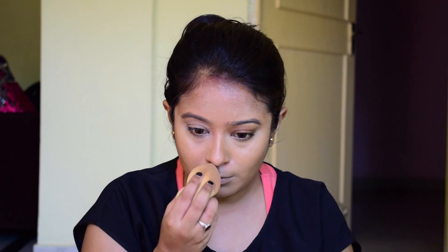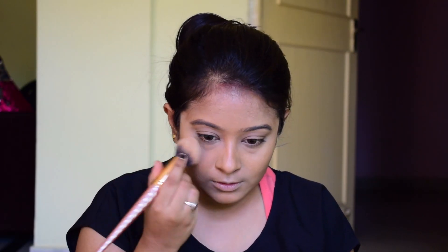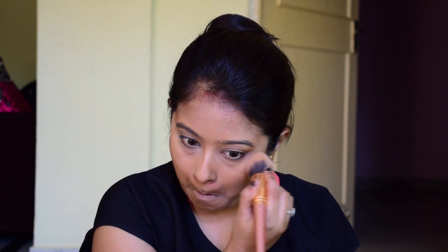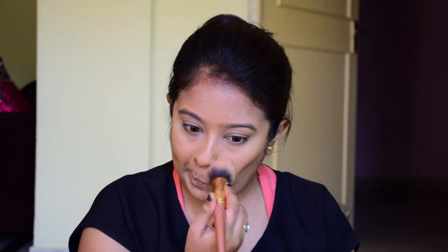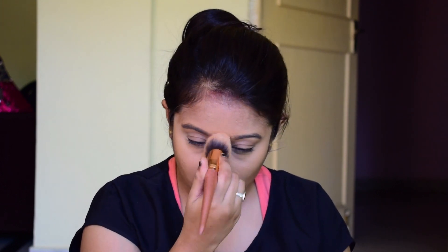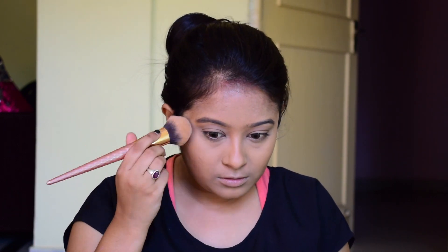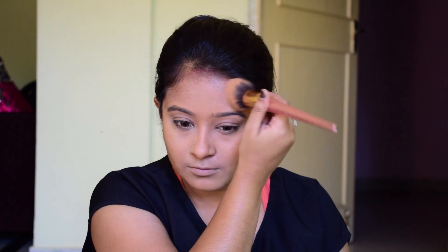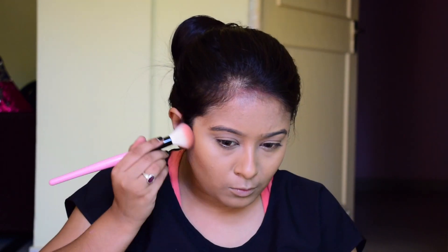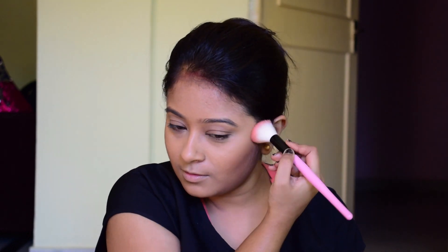Now I'm using this Maybelline compact and using that compact all over my face just to dry out the product a little bit — the foundations, the liquid products, concealer and contour, everything. Now I'm using this product from Maybelline — a bronzer powder — to bronze up my face a little bit.